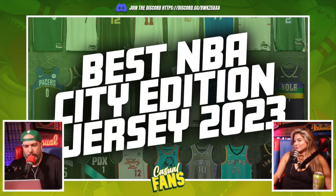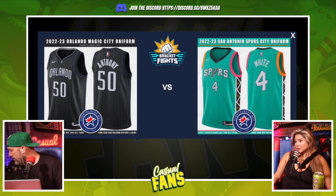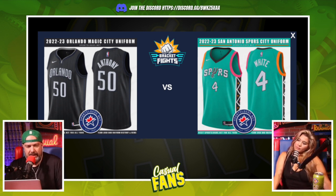Right off the bat we've got the Orlando Magic versus the San Antonio Spurs. I'm not biased here but I think this is a pretty simple one. Spurs for sure — the Orlando one is just too simple. The city edition is supposed to represent something wild, and you're in the city of Disneyland. There should be some magic going on, like a Mickey Mouse one. The Spurs city edition is the best alternate jersey they've had, I think it's pretty cool.